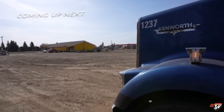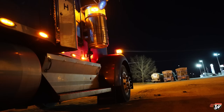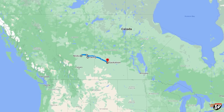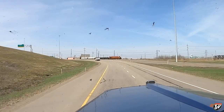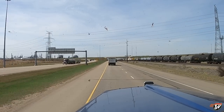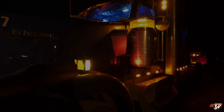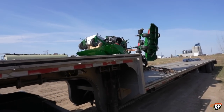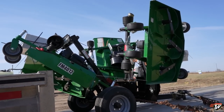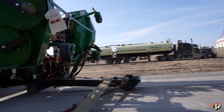Good morning everybody. We woke up early this morning and we just got this mower left to deliver. This is going to Vegreville, Alberta, and then I have to run south of Edmonton to Nisku and pick something up there.